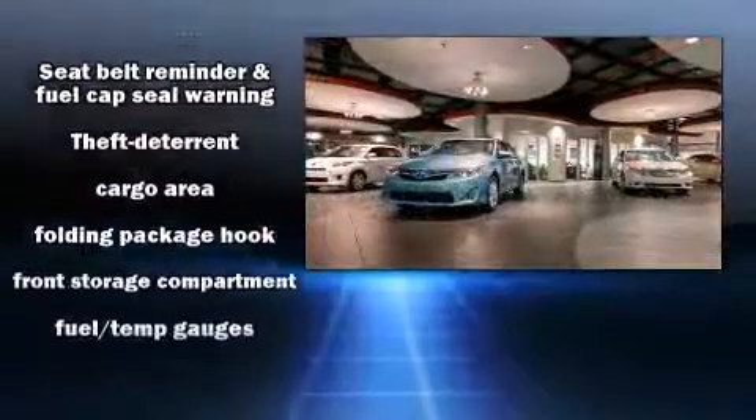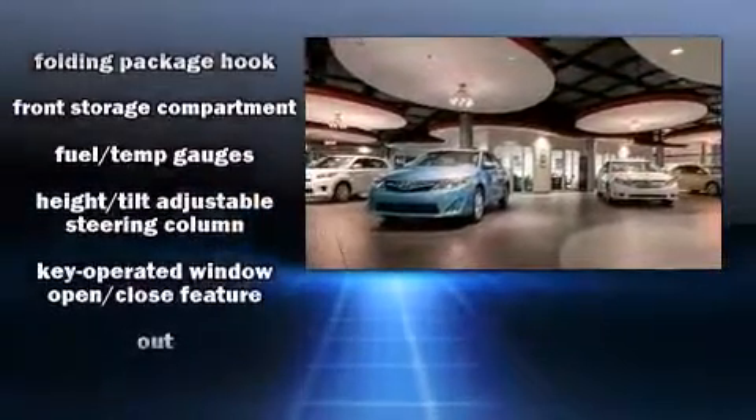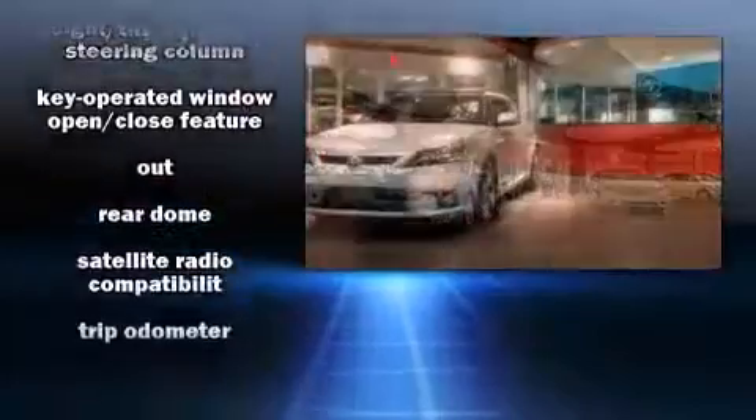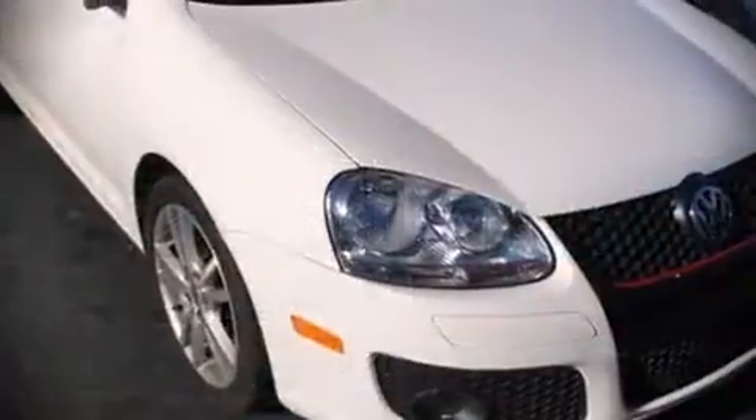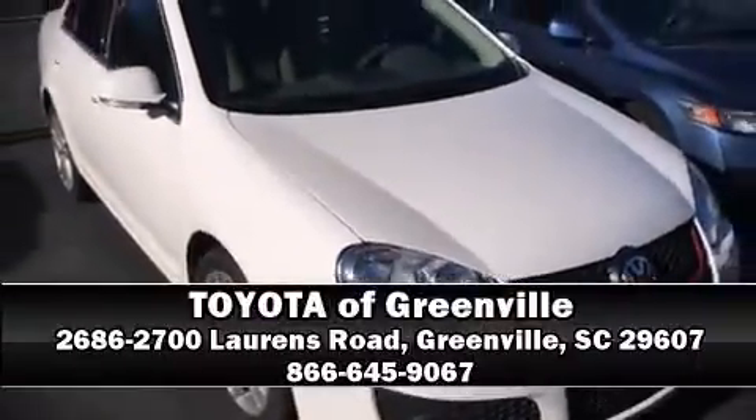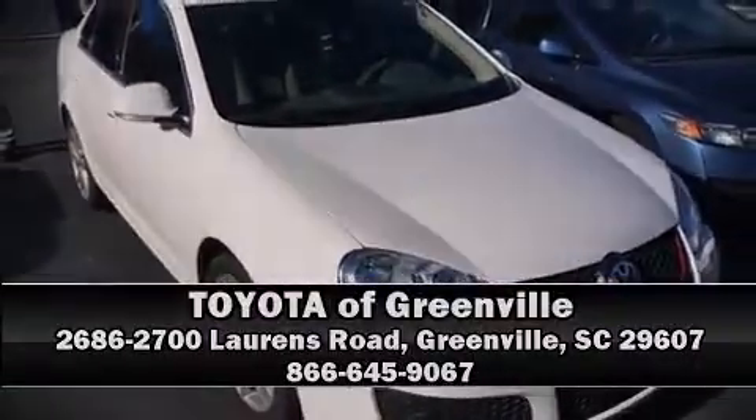This car was designed with safety in mind, allowing you to drive with even greater assurance. Our sales reps are extremely helpful and knowledgeable. Please don't hesitate to give us a call. Thank you so much for watching.